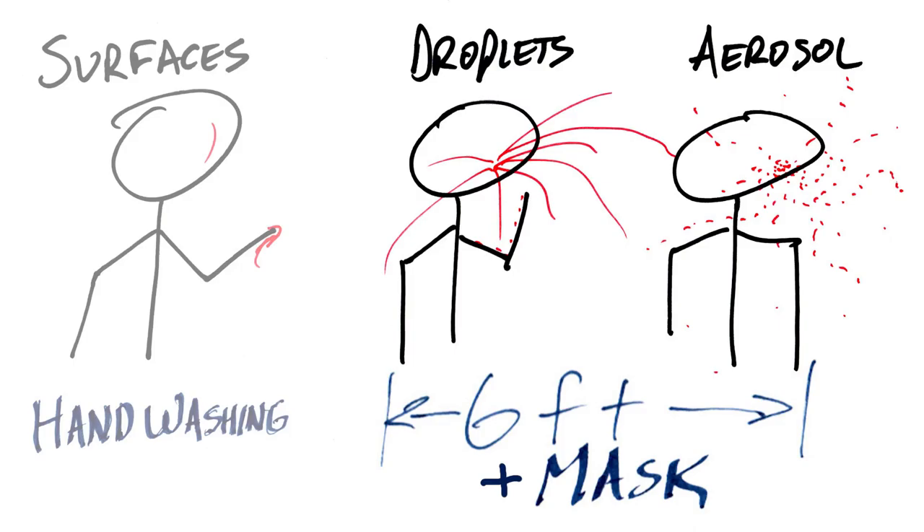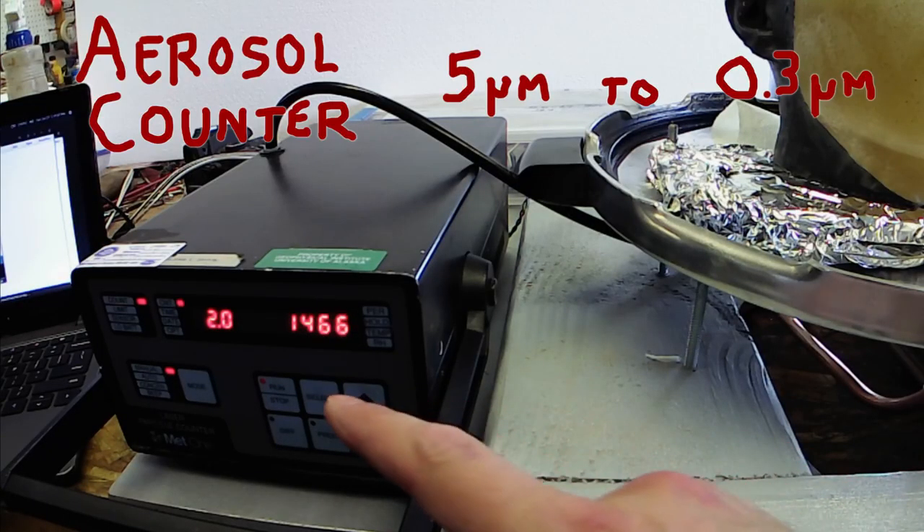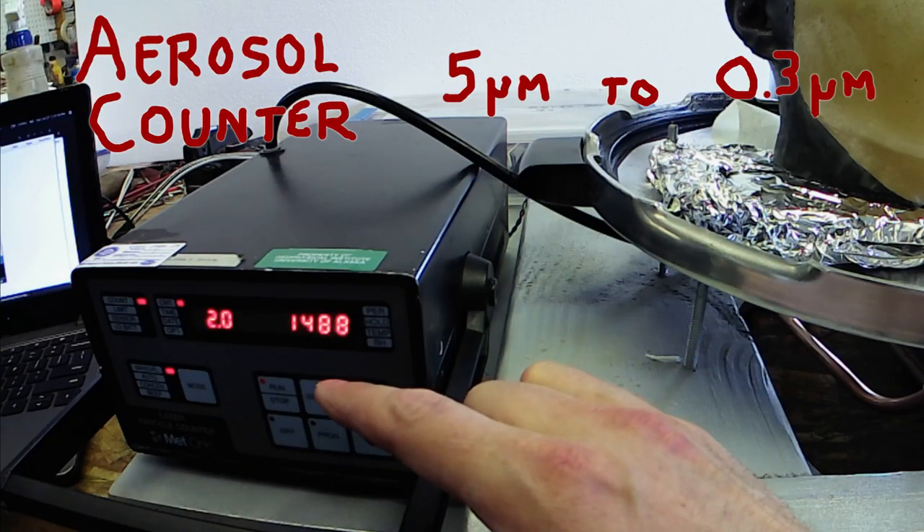Now, just distance is going to dilute the aerosols, but the question is: can a mask actually stop aerosols? I set up an apparatus to measure this. It uses an optical particle counter to actually count individual aerosol particles.